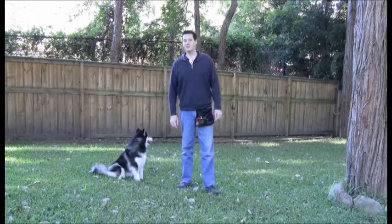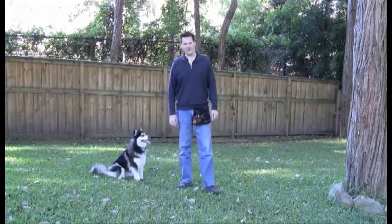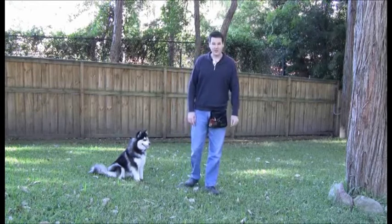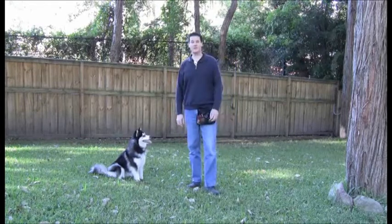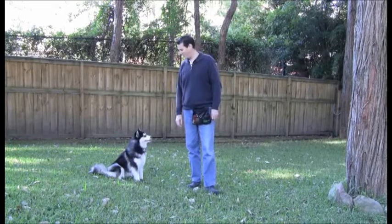Hello and welcome to the training skills video assignment as part of the 2010 Delta Society CGC Instructors Course. My name is Andrew and in the next series of clips I'll be demonstrating some of the training methods recommended by Delta for all pet dog owners.